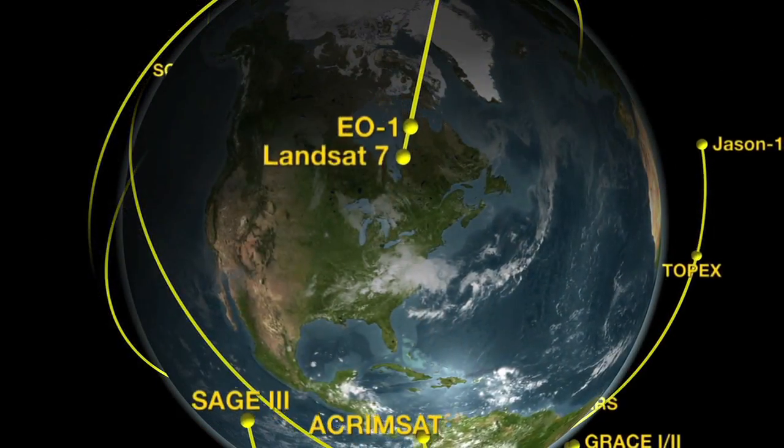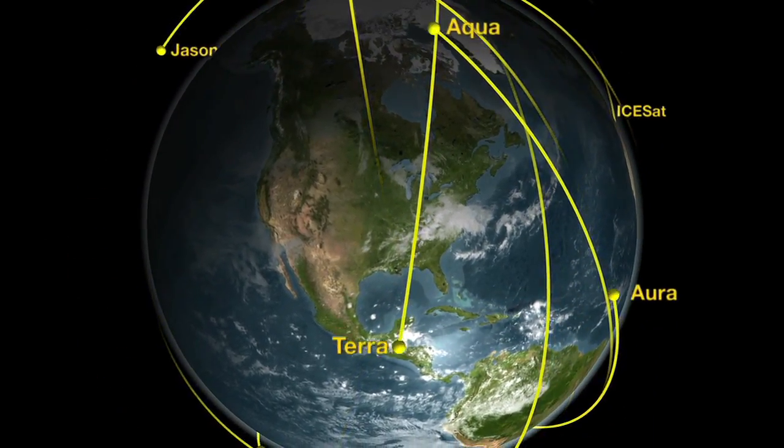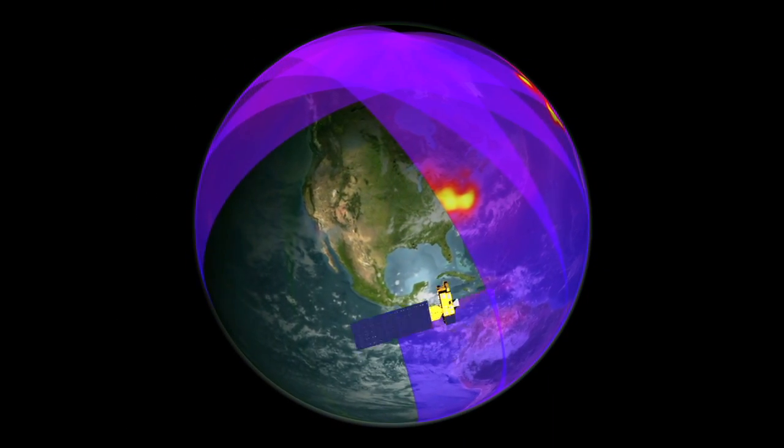For some missions, sending data to the ground through the Near-Earth Network is the better solution. Mostly, these are satellites that are orbiting over the North and South Pole, and mostly these are satellites that are monitoring the Earth's environment. If you have the onboard storage such that you can collect all your science data through your orbit, then you come over a ground station and you just send it all down to the ground in one pass.